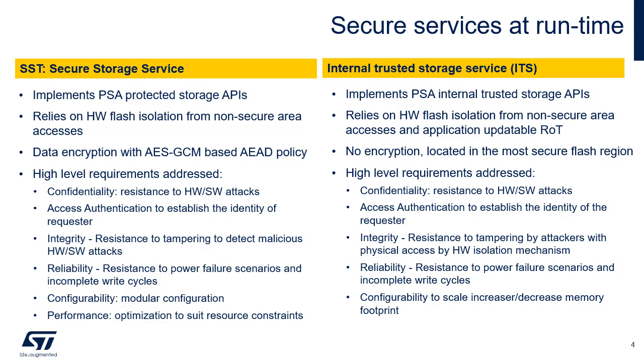Access authentication: a mechanism to establish the identity of the requester, i.e. a non-secure entity, a secure entity, or a remote server. Integrity: resistance to tampering by the normal users of a product, package, or system, or by others with physical access to it. If the content of the secure storage is maliciously modified, the service is able to detect it.